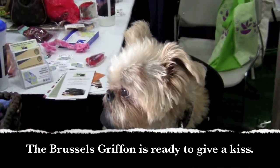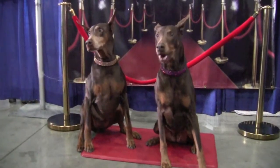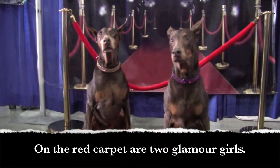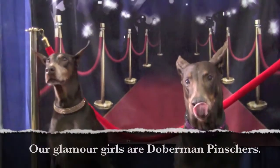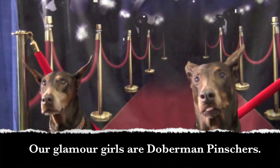The Brussels Griffin is ready to give a kiss. On the red carpet are two glamour girls — our glamour girls are Doberman Pinschers.